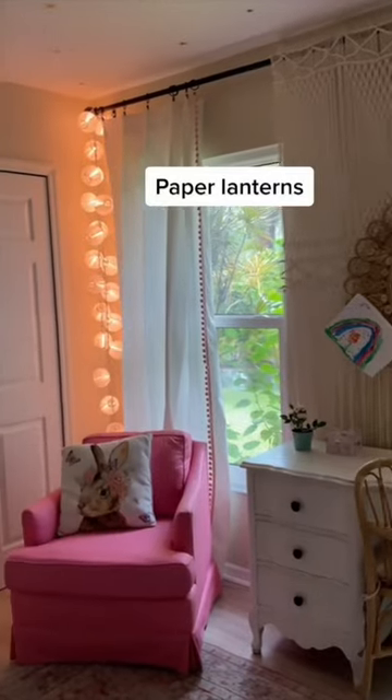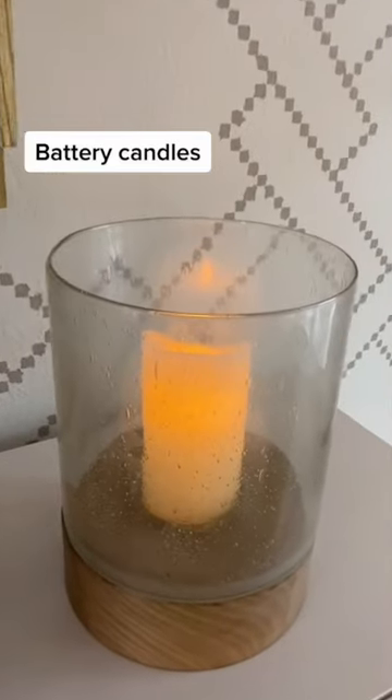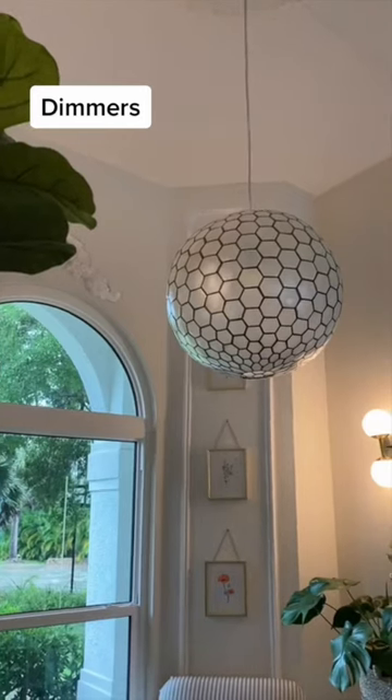I love the cozy glow from these paper lanterns in both of my kids' rooms, and these battery-operated candles can be set with a timer. And finally, consider putting overhead lighting on a dimmer to soften things up.